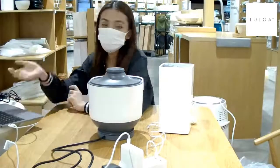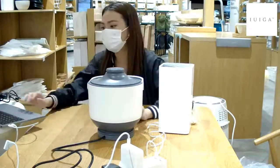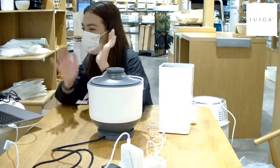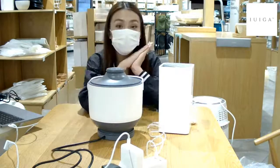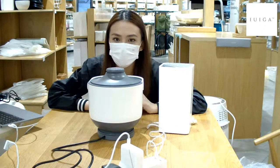You can head to our website to take a look at our range of products at www.ruiga.com, or our app, to see our extensive range of products. Do you guys want me to start the giveaway right now before I start showing you the demos of the different products?